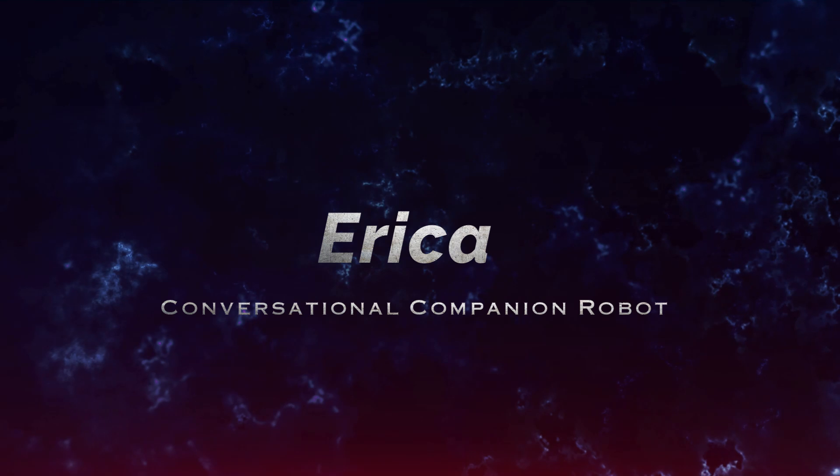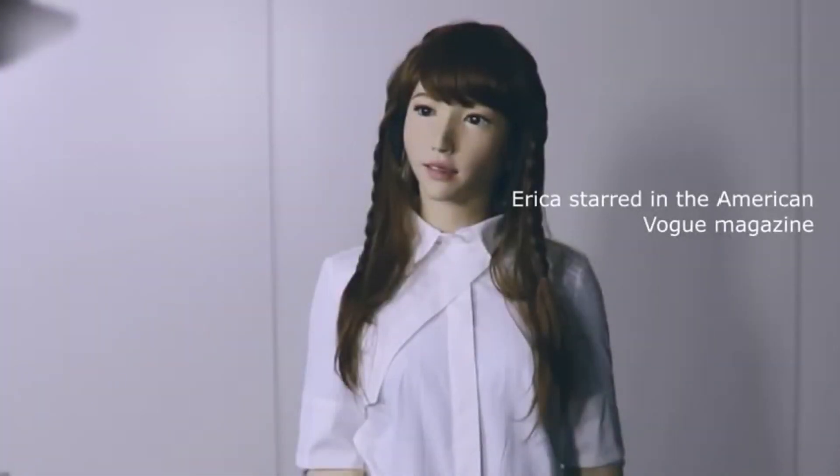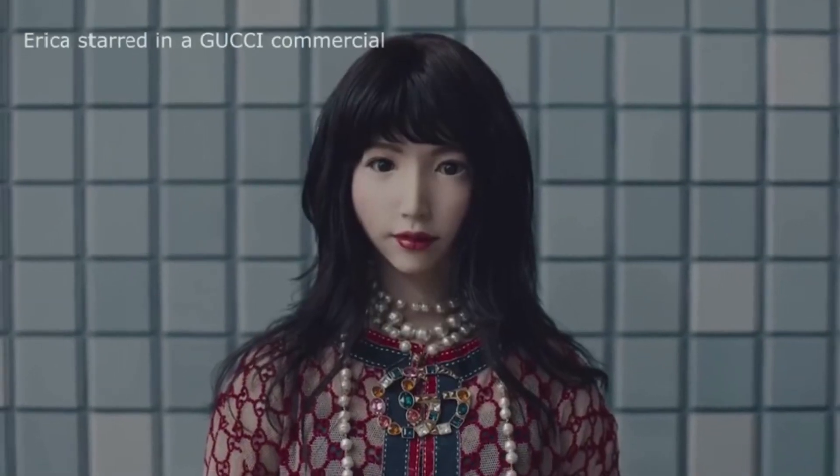Number 4: Erika, Conversational Companion Robot. Erika, available for $100,000, is a humanoid robot with a focus on serving as a conversational companion and assistant. With its advanced speech recognition and generation capabilities, Erika can engage in natural and meaningful conversations, making it an ideal companion for the elderly, individuals with disabilities, or anyone in need of social interaction. Its development incorporates cutting-edge AI research, including understanding and processing human emotions, which allows Erika to provide not just companionship, but also emotional support.